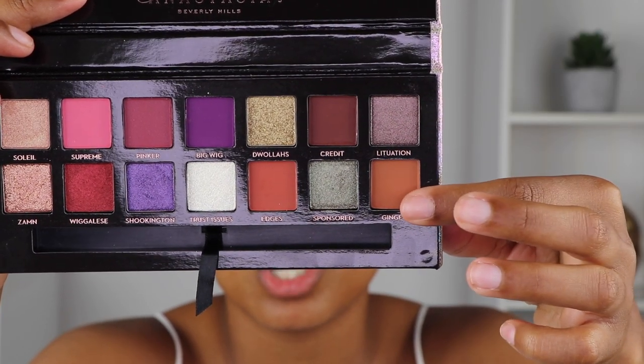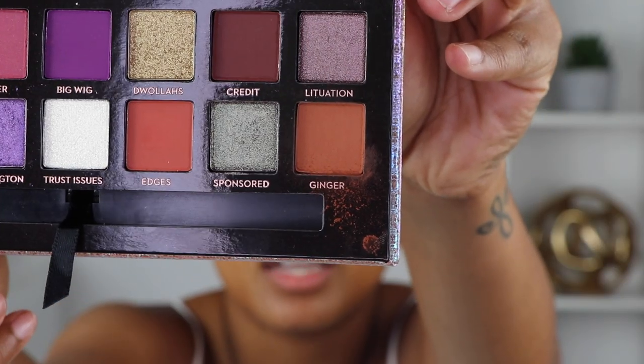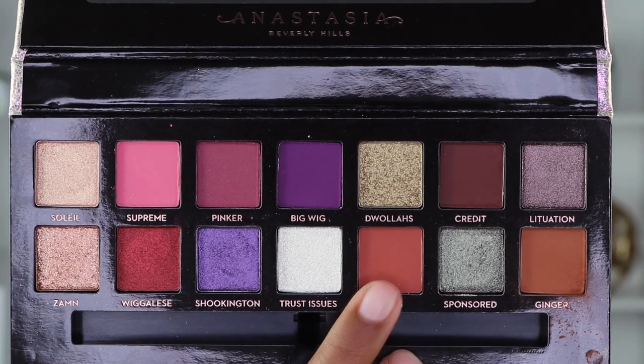First I'm going to grab the shade Ginger for my transition shade and swipe that all over my crease. I just want to point out — when I dug into the shadow there was a little bit of kickback in the palette, but personally that doesn't bother me.